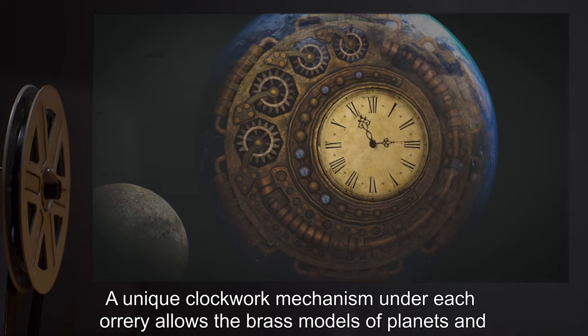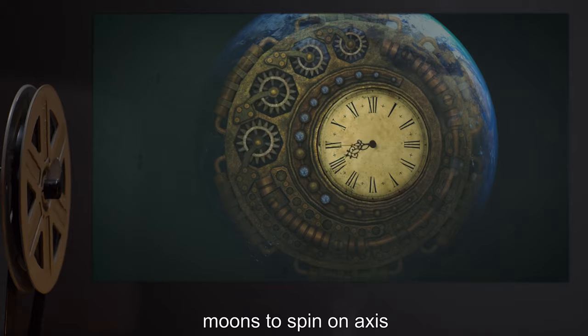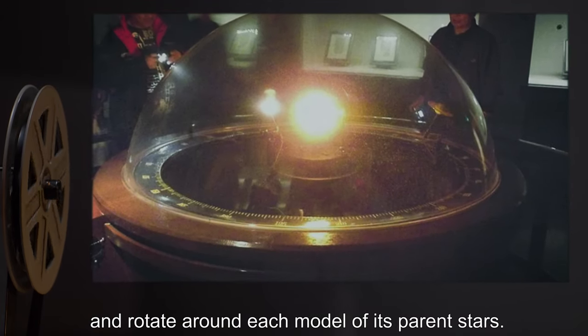A unique clockwork mechanism under each orrery allows the brass models of planets and moons to spin on axis and rotate around each model of its parent stars.